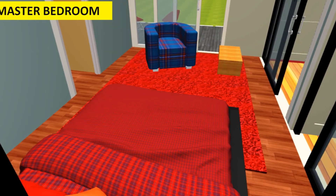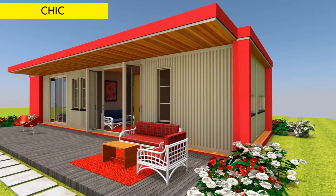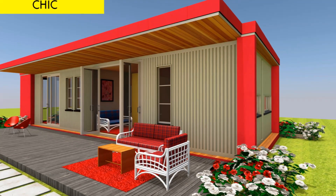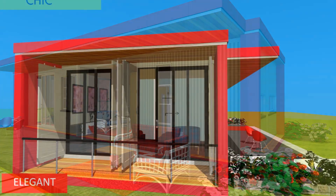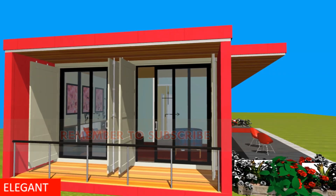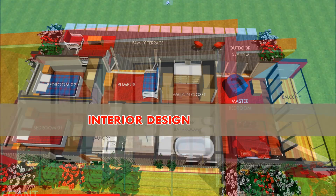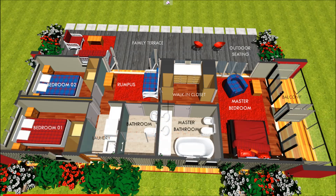help to eliminate the claustrophobic feel of living in a shipping container, so you are encouraged to use and provide as much adequate daylighting as possible in your container house. The original cargo doors in this design, on one end of the container, are used in an open position to create a private Juliet balcony to the master bedroom. For interior design, adopt a minimalist approach when furnishing a container house.